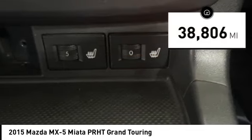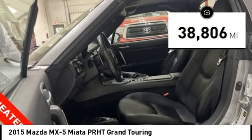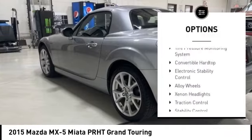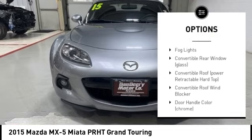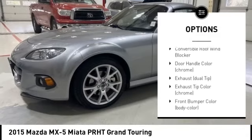This vehicle has less than 40,000 miles. Here are some of this vehicle's great options: tire pressure monitoring system, convertible hardtop, electronic stability control, alloy wheels, and xenon headlights.